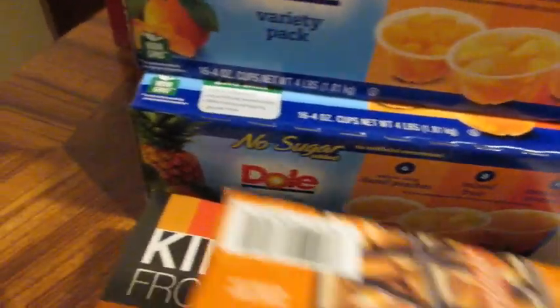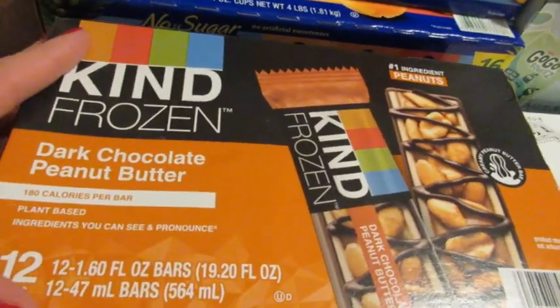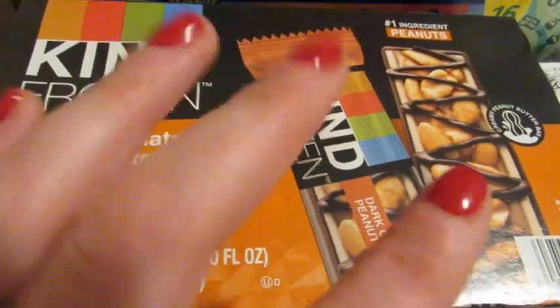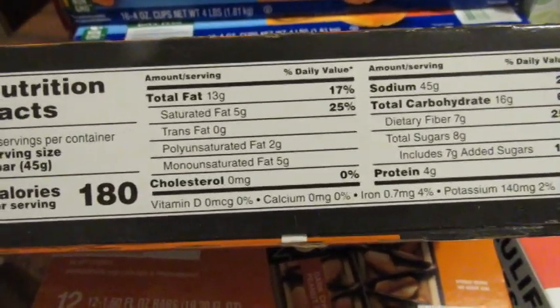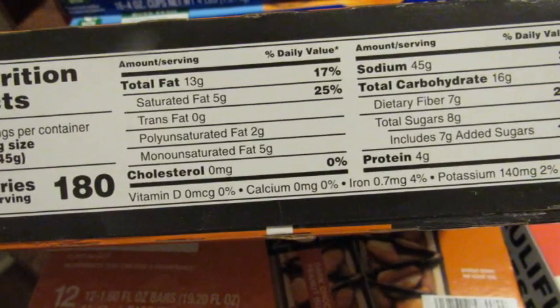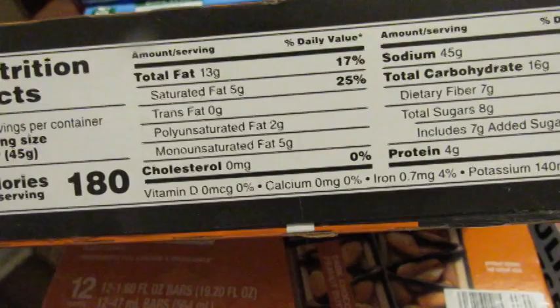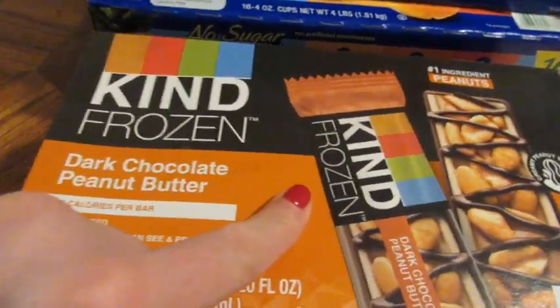These are our favorite little ice cream bars — they're actually dairy-free, so they don't upset my stomach at all. They taste just like a Snickers bar except they have more protein and fiber, and they're half the sugar. Same calories but half the sugar, seven grams of fiber, four grams of protein, and only eight grams of sugar.